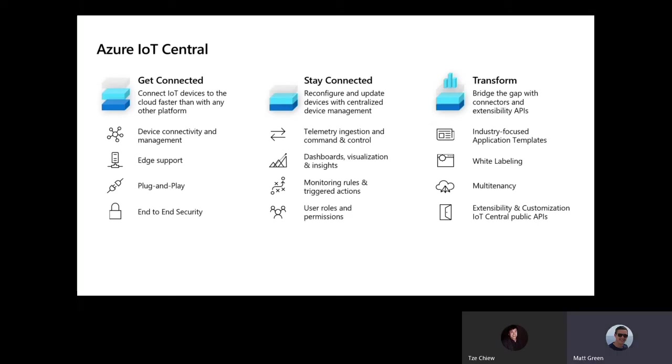IoT Central is very customizable — it allows you to white-label, putting your company's logo and look and feel onto the UI. It supports multi-tenancy, which means you can resell IoT Central's offering once you've customized it and integrated your devices, managing it all centrally but keeping each of your customers separated from each other. Most importantly in the transformation stage, you can customize it using Microsoft's APIs, allowing you to automate tasks using your existing workflows, extract data from IoT Central, and pass it into your own products or additional services on top of IoT Central.